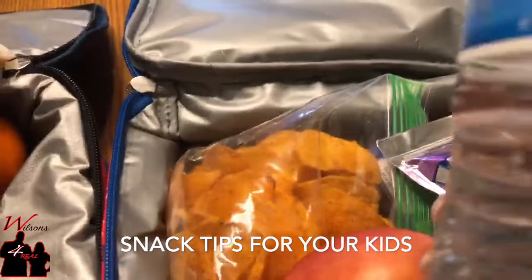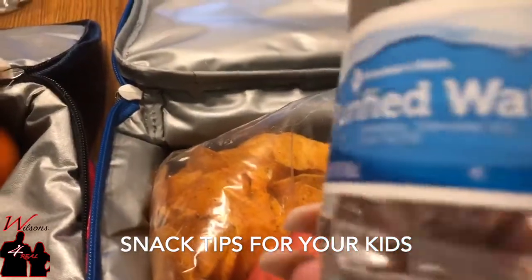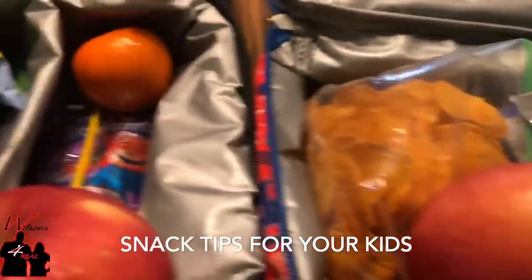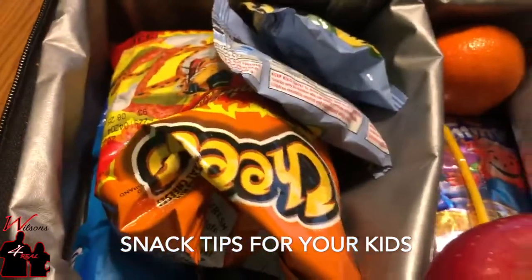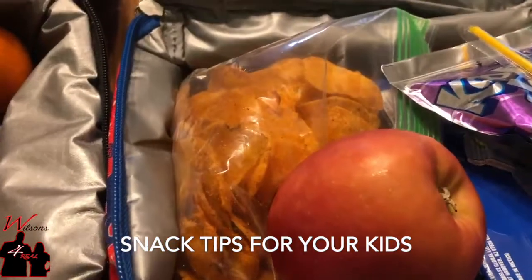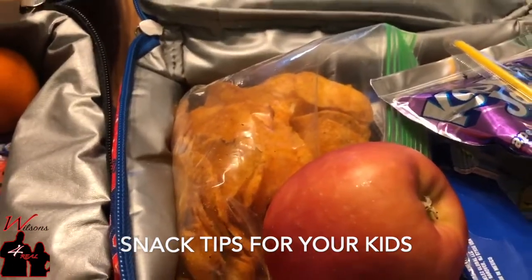They each get a bottle of water, and once they're done drinking that one bottle, they can refill it — because what they're not going to do is keep eating all of our snacks out the house. They need to be a little managed.